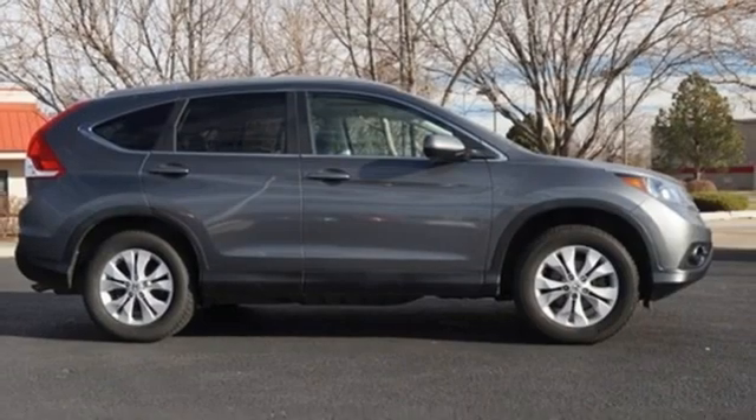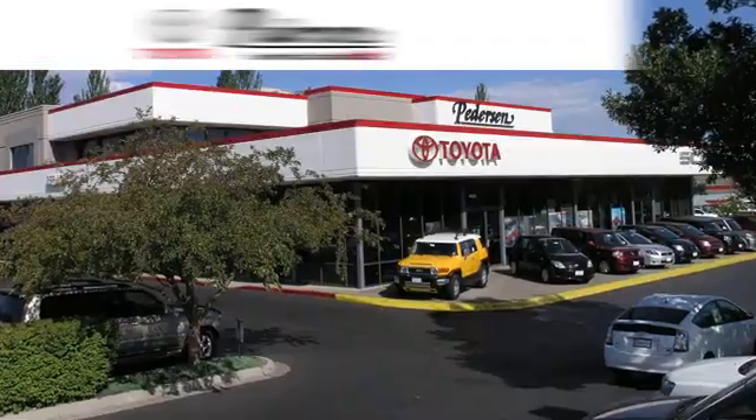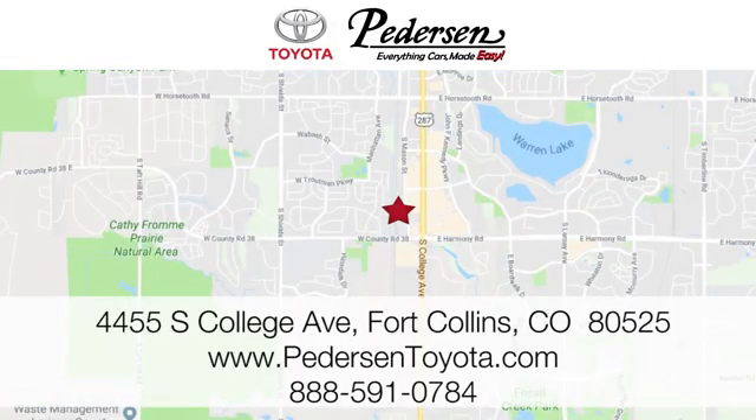It's a Honda, so longevity comes standard. Hurry in today and see it for yourself. Call, click or visit us today. We're conveniently located at 4455 South College Avenue in Fort Collins, Colorado, or online anytime at petersontoyota.com.